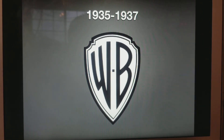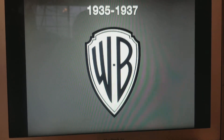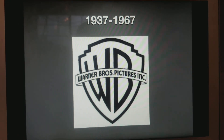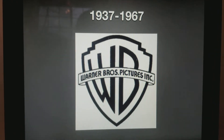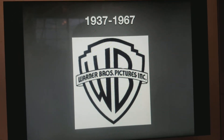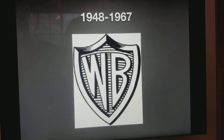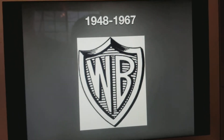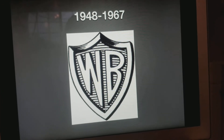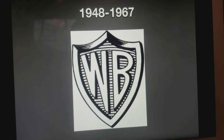1935 to 1937, nothing much to say about this logo, just a plain old WB Shield. 1937 to 1967, we have the WB Shield with the banner Warner Bros. Pictures Incorporated. 1948 to 1967, we have that more 1940s sketched WB Shield, and it looks pretty cool.